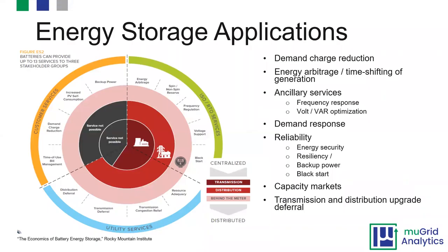Which takes us to energy storage applications. Depending on who you ask, there are somewhere between 7 and 13 different applications that batteries can serve. The common ones include demand charge reduction, energy arbitrage or time shifting, ancillary services to the grid such as frequency response, demand response, reliability including energy security, resiliency, backup power, black start, capacity markets, and transmission and distribution upgrade deferral.